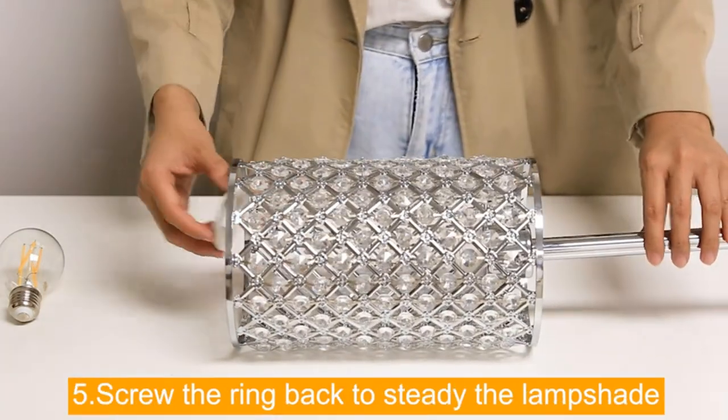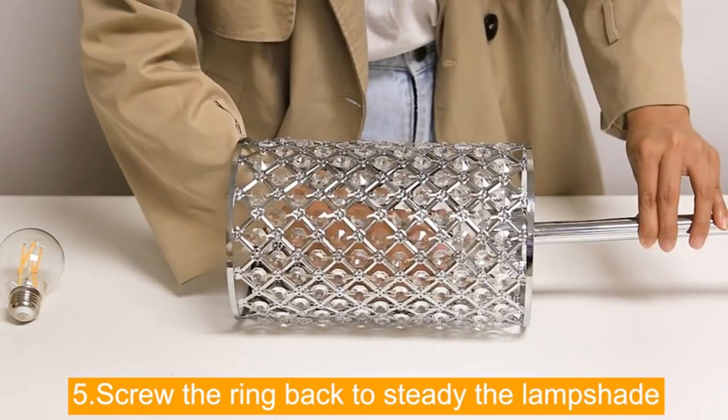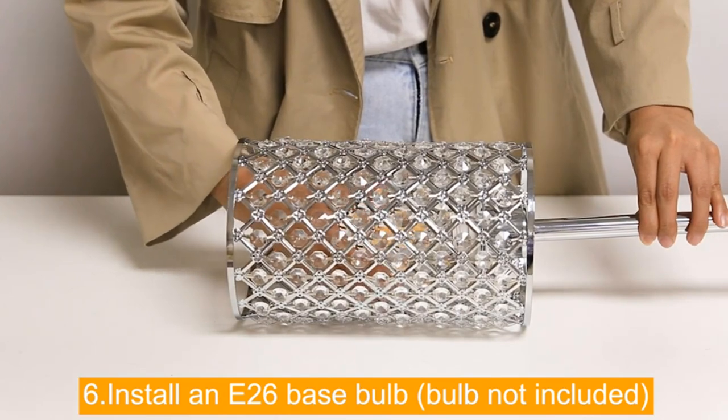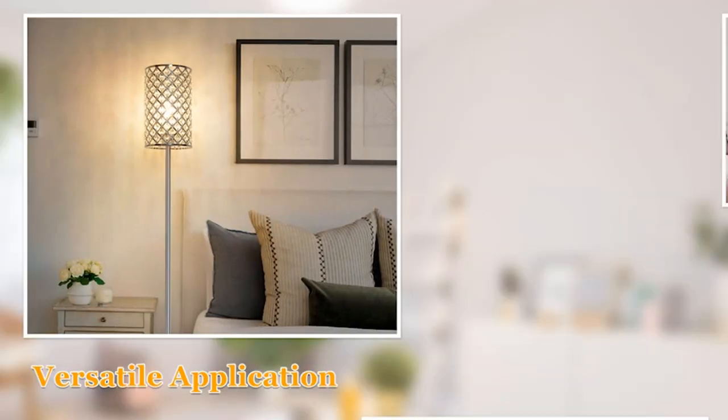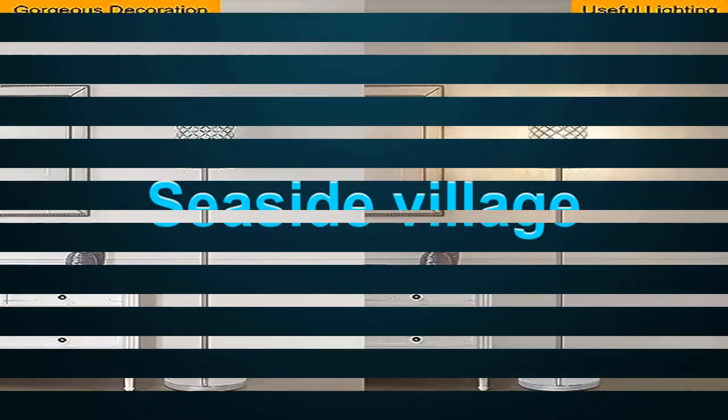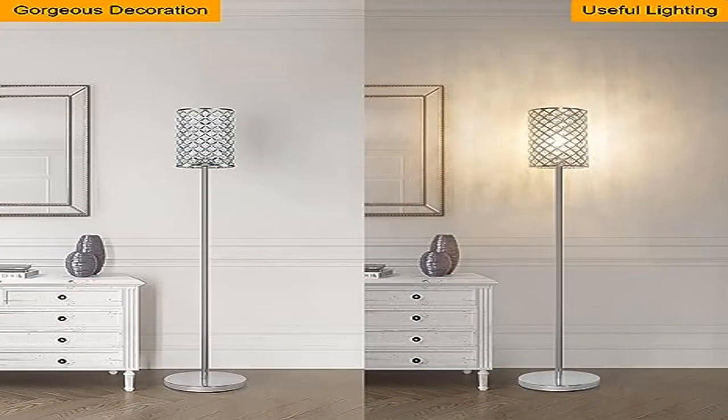The slender design helps you make use of narrow corners. A useful on/off foot switch is located at the cord, making this living room lamp easy to control with just a gentle step — quite helpful when both hands are busy. The thoughtful design also fully considers pregnant women and the elderly, convenient to operate without having to bend down.